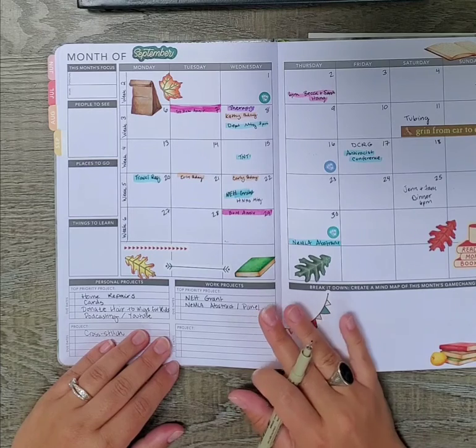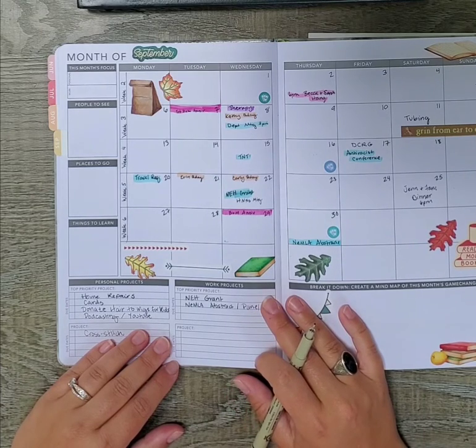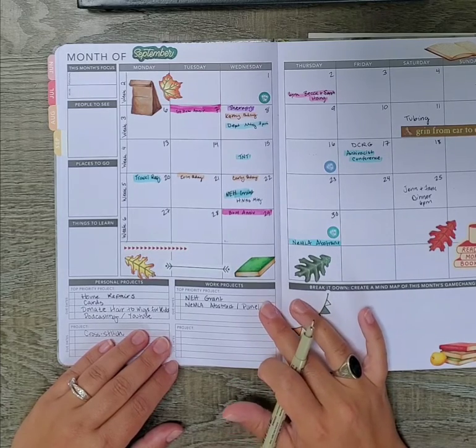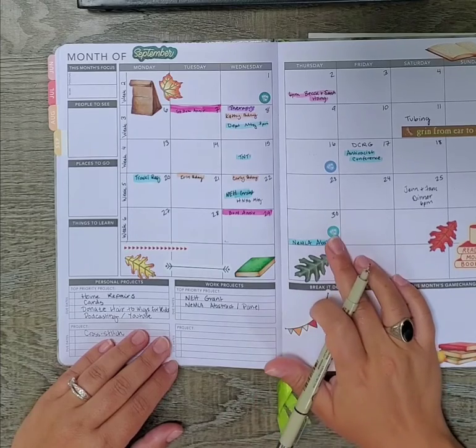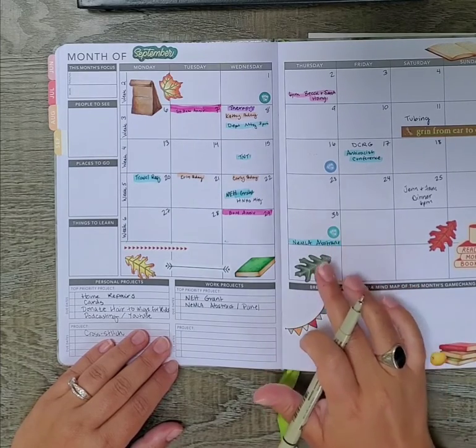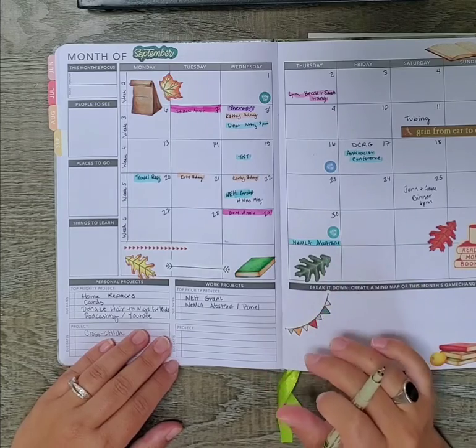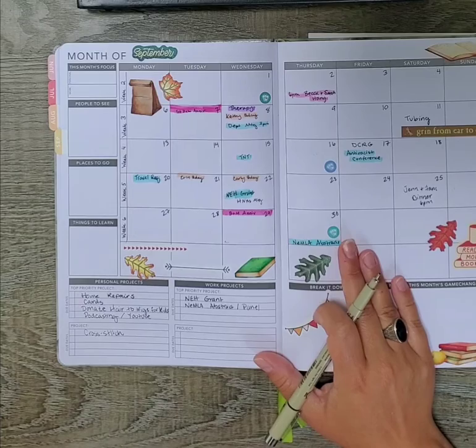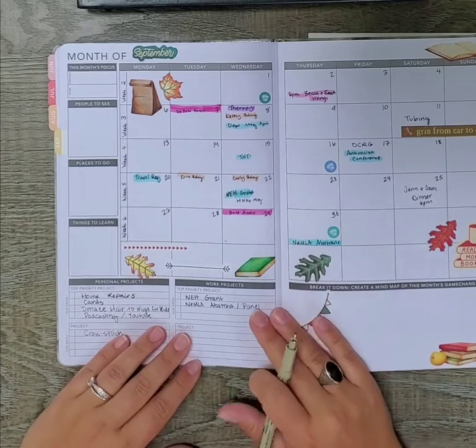For work projects, I have a grant coming up that I need to devote some time to, as well as running a panel for the Northeast of LA where abstracts are due on the 30th. I need to submit my own abstract to my panel, but also check in and advertise my panel for people who want to be a part of it. That's a goal of mine.